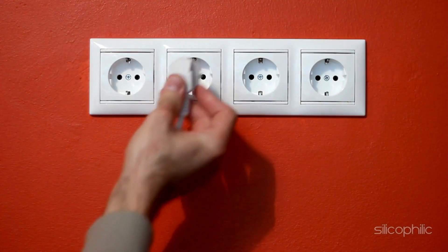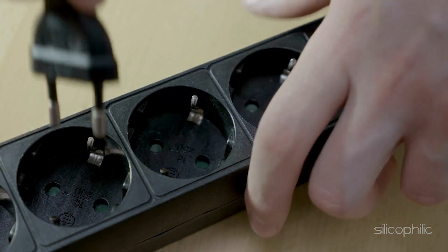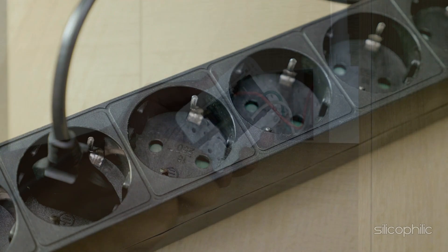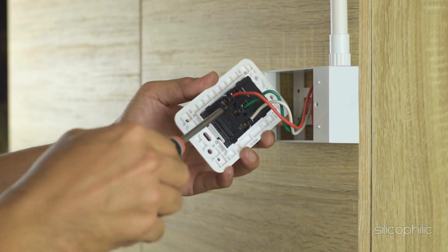Method one: Check the power outlet. Try plugging the router into a different power outlet or use a different power extension cord to rule out any issues with the power source. If the power outlet is faulty, repair it or try to connect to a new power source.